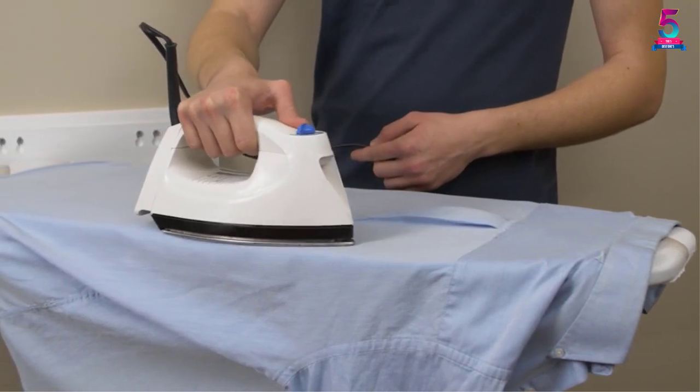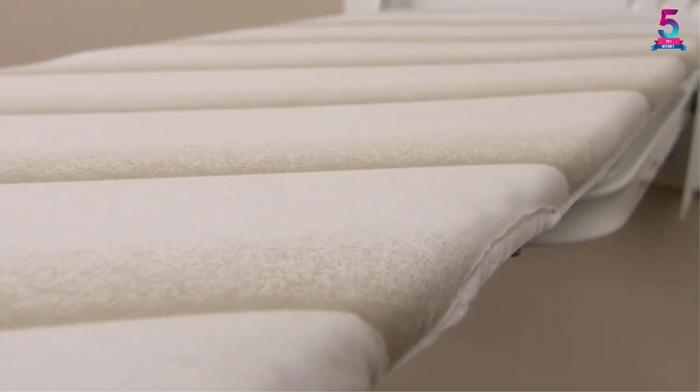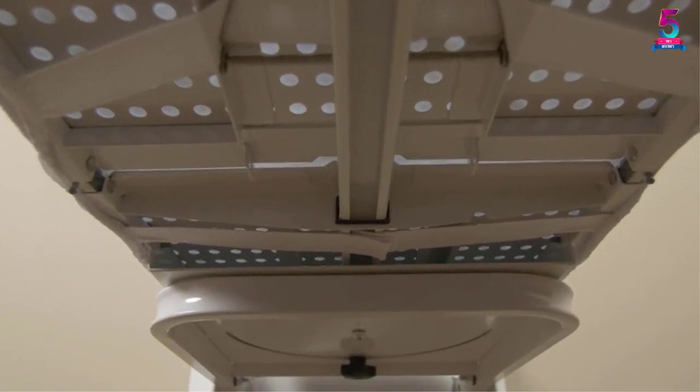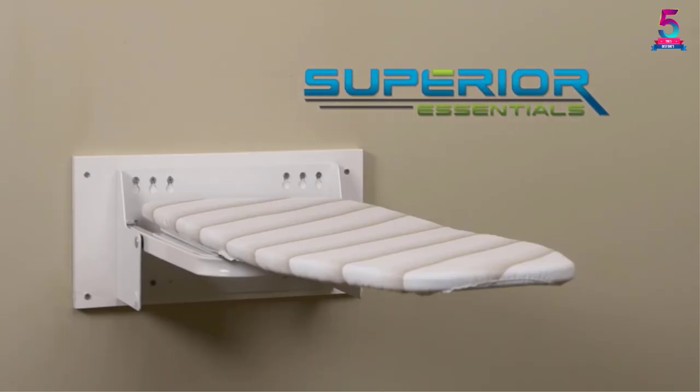Users can easily move and lock it in multiple angles. It includes a wooden mounting plate for convenient installation. The wall-mounted product is small-space friendly and looks aesthetically great.